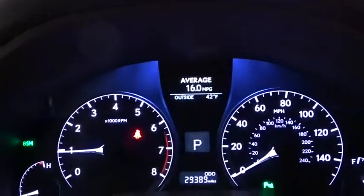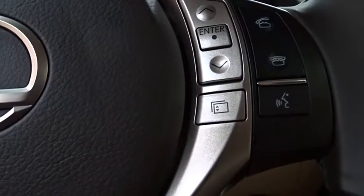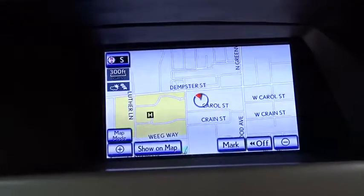Traction control, keyless entry, all-wheel drive, anti-lock braking system, stability control, power passenger seat, power liftgate, navigation system, backup camera, steering wheel audio controls, Bluetooth.